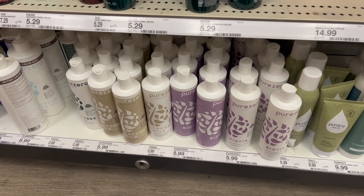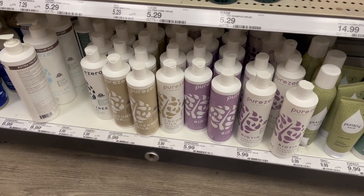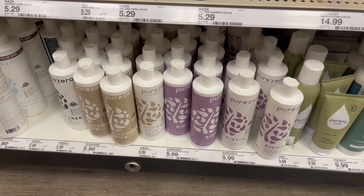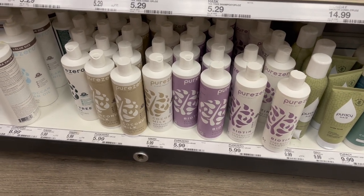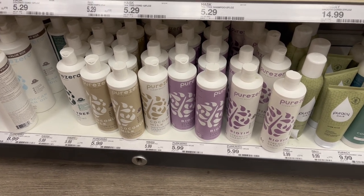The first deal is on the Pier Zero. It seems like the Pier Zero is consistently on sale, and that's okay. These are priced at $5.99. I have a 40% off Target Circle and a $3 Target Circle, which is going to bring this down to 59 cents. We've been doing this deal for weeks and weeks, so go ahead and pick it up if you need it.